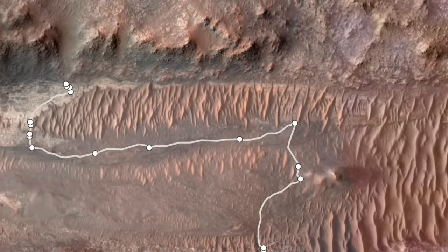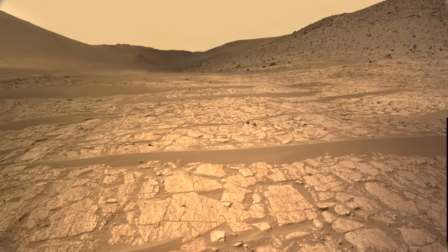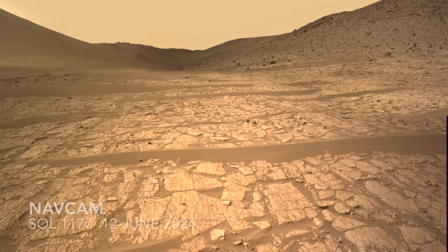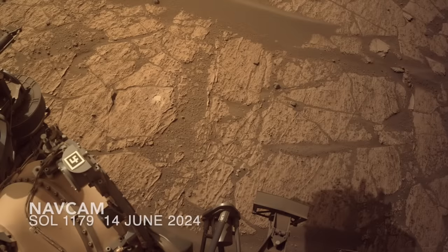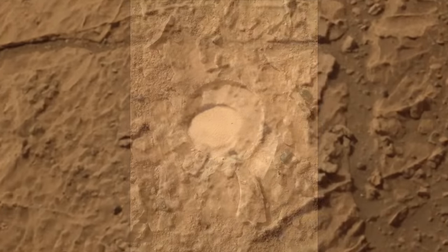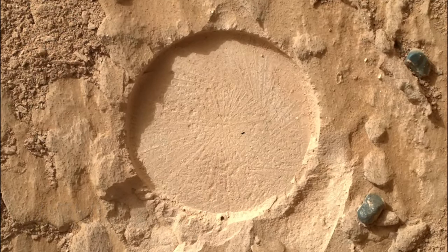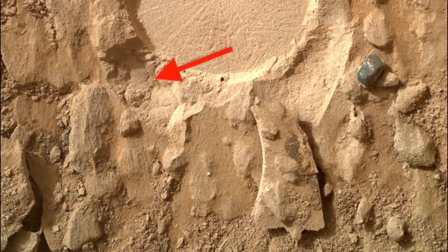But observations from the middle of Bright Angel start to reveal a different picture. There's lots of coherent bedrock here, which provided the opportunity to do a grind with the abrading bit for a better look with the instruments. The result shows a very fine-grained rock that's so weakly cemented, the chunks of it broke away during the abrading operation. But it's the rocks further upslope that were a bigger draw.